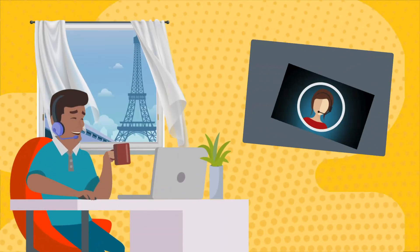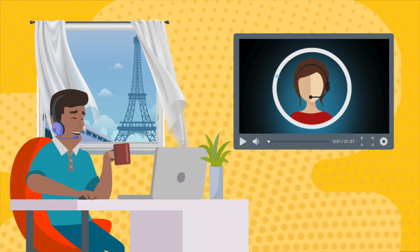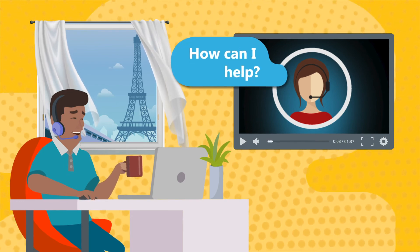Worried about being far away? Our client care team can help you troubleshoot issues by viewing your desktop and providing solutions remotely.